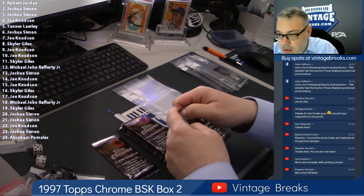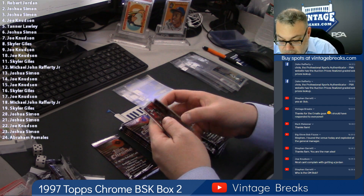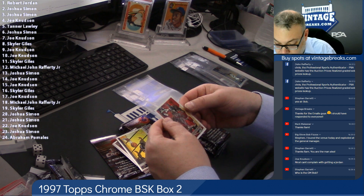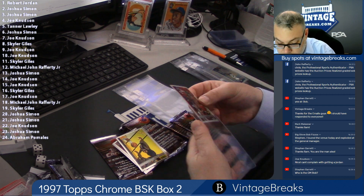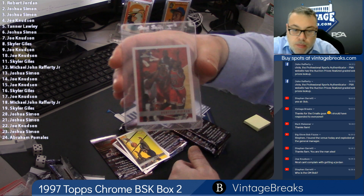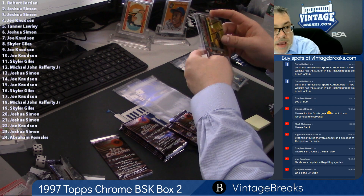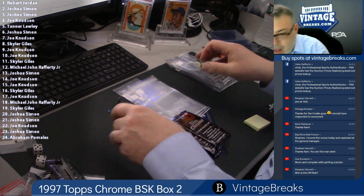Nope, two Jordans so far. Spot seven — Blalock — oh, I thought I saw a Jordan refractor. I think we'll take the Pippen though. Pippen refractor — not bad. I can tell you this box is great so far. Pippen refractor — that's spot number seven. And that is Joe Kay again, so you got a Jordan insert and a Pippen refractor.